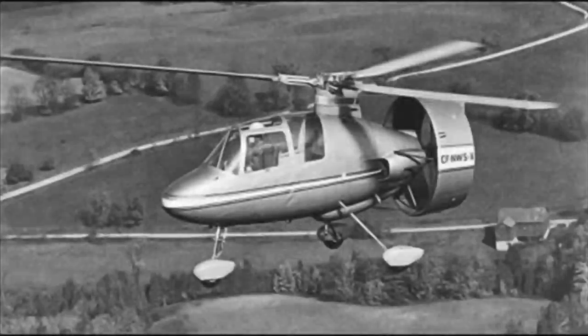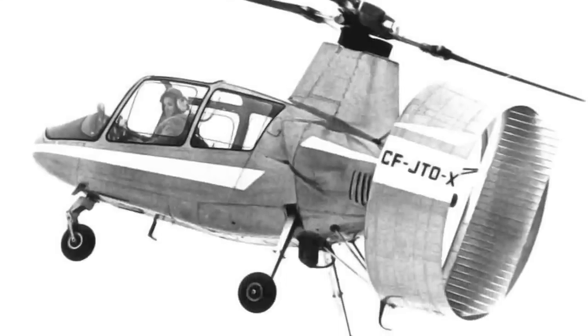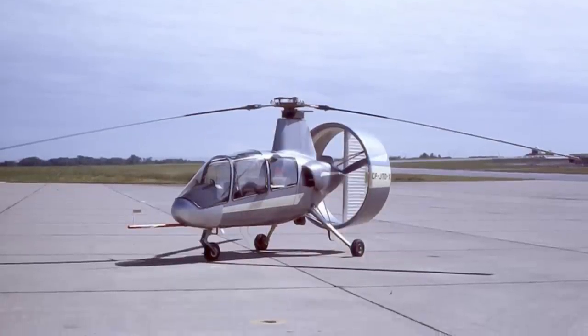Avian then built two pre-production prototypes in 1962. The first was CF-NWS-X, which was basically the same as the second prototype but had wheel covers. The second, CF-JTO-X, had a revised cockpit with larger windows, a fuel-injected 200-horsepower Lycoming O-360 engine, and a trailing nose wheel.